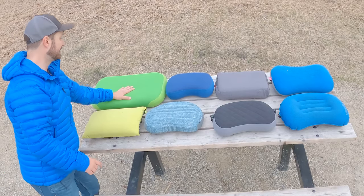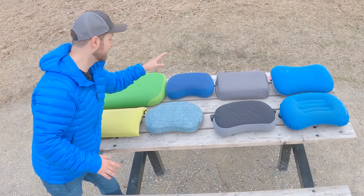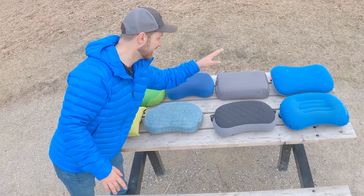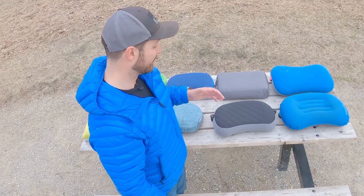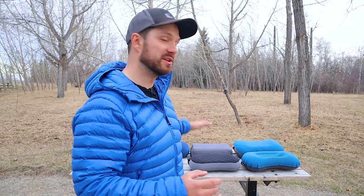There are eight different pillows we're going to look at today: the Eros Premium Deluxe, the Nemo Philo, the Sea to Summit Eros Premium, the Therm-A-Rest Airhead, the Decathlon Pillow, the Trekology Deluxe, the Hikenture, and the Trekology 2.0. All eight of these pillows are inflatable, meaning there's an air bladder inside that you blow into, which inflates the pillow and gives it its structure and cushion.